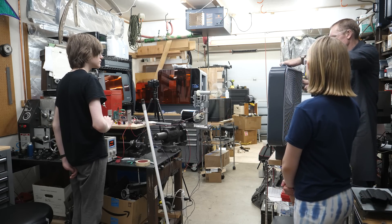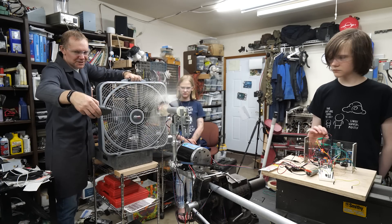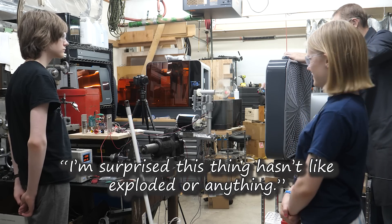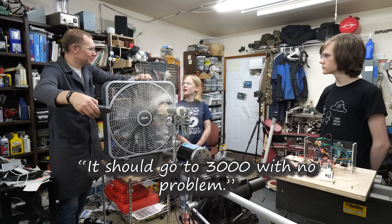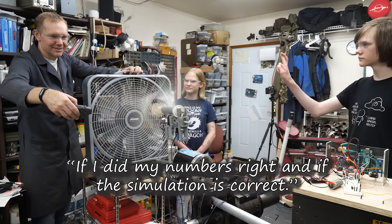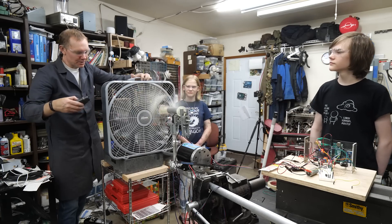It's also an opportunity for my kids to see up close how commercial turbines work. We hit a thousand RPM and the kids are surprised it hasn't exploded — it should go to three thousand with no problem, according to the simulations. Though someone thinks there might be a problem, I'm hoping it's not a serious one.